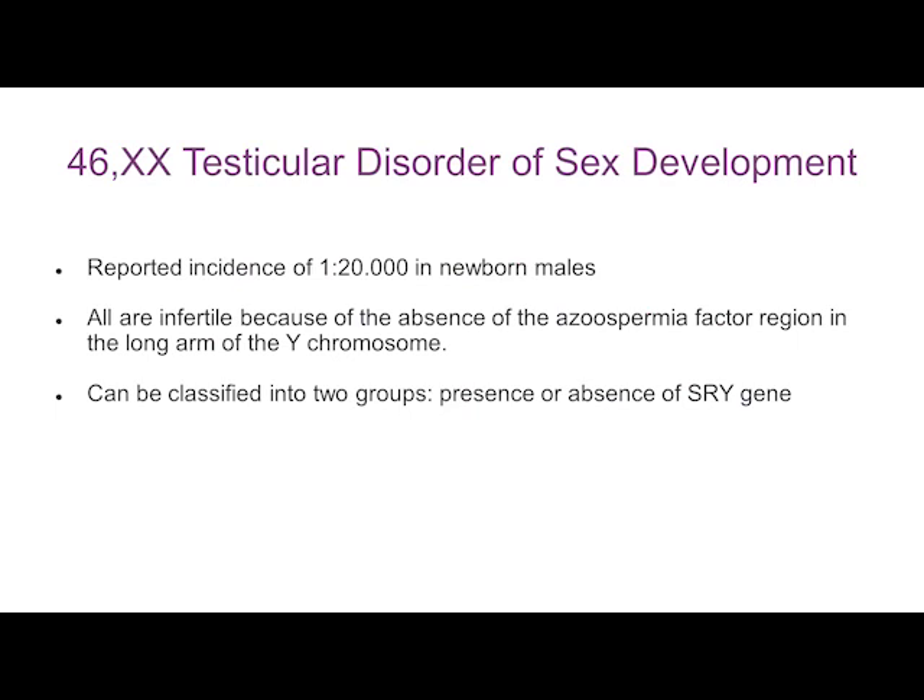This particular condition is rather rare. All affected individuals are infertile because of the absence of azoospermic factors on the long arm of the Y chromosome. Most of these cases are SRY positive — about 90% in large series — and 10% are SRY negative. For 46XX ovo-testicular disorder of sex development, it's roughly the reverse pattern: about 90% SRY negative and 10% SRY positive.